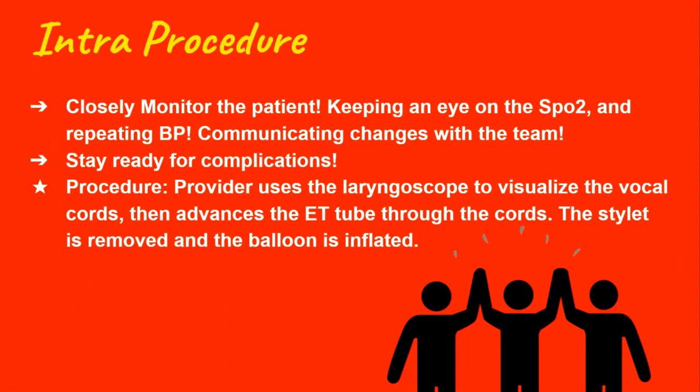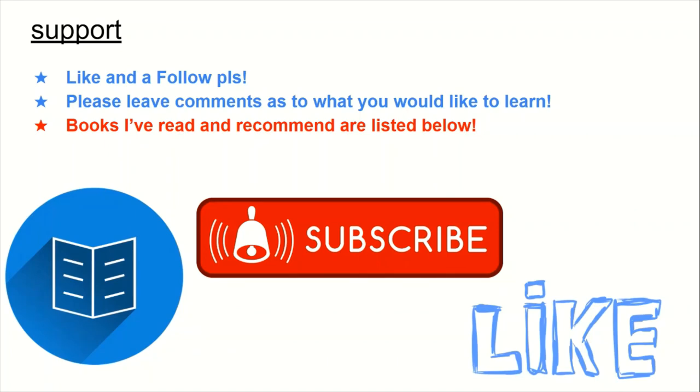Being a good ER nurse depends a lot on your experiences and taking the time to familiarize yourself with topics you don't fully understand. I've listed my favorite ER nursing-related books in the description, and I believe you can greatly benefit from them. Always keep learning — you'll be a better nurse, you'll be safer, and ultimately you'll be able to save more lives.